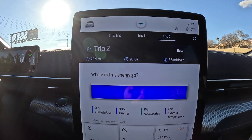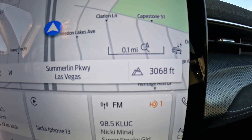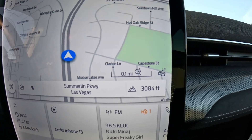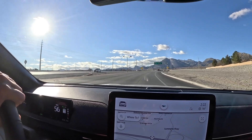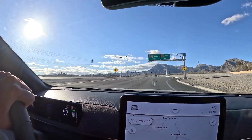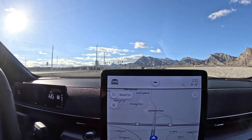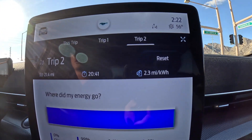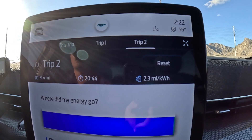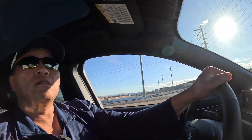We're at 3,000 feet, almost 3,100 feet. This test was successful. Going back up about 1,500 feet in elevation, we used 2.3 miles for every kilowatt. Going down, we used 4.4 miles for every kilowatt hour — that's almost double, about 80% more difference. We'll sit down and do some quick calculations to get a more exact number.